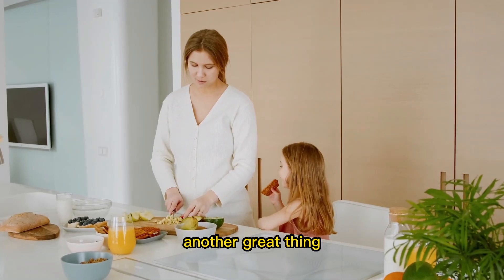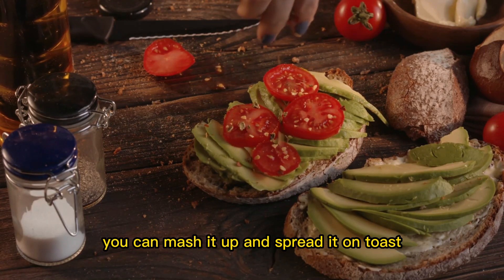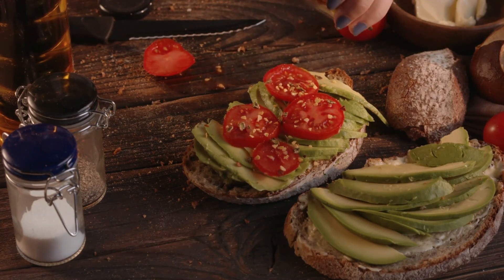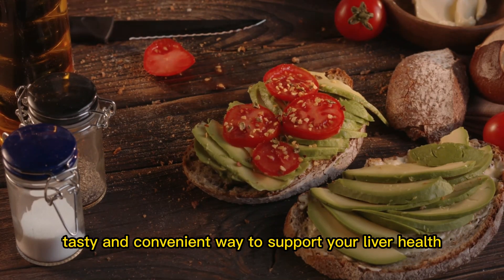Another great thing about avocado is that it is very versatile and can be incorporated into a variety of dishes. You can mash it up and spread it on toast, add it to a salad, or use it to make guacamole. No matter how you choose to enjoy it, adding avocado to your diet is a tasty and convenient way to support your liver health.